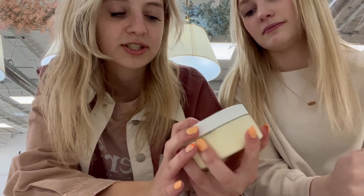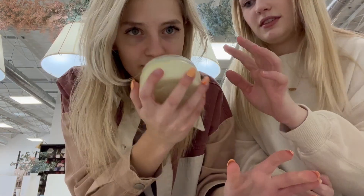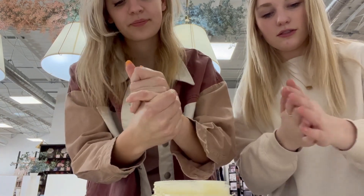Okay guys, so me and Tally are gonna try the Sweet Citrus Whipped Tallow Balm by Little House on Homestead. It smells so good and it makes my hands really soft. Definitely recommend!